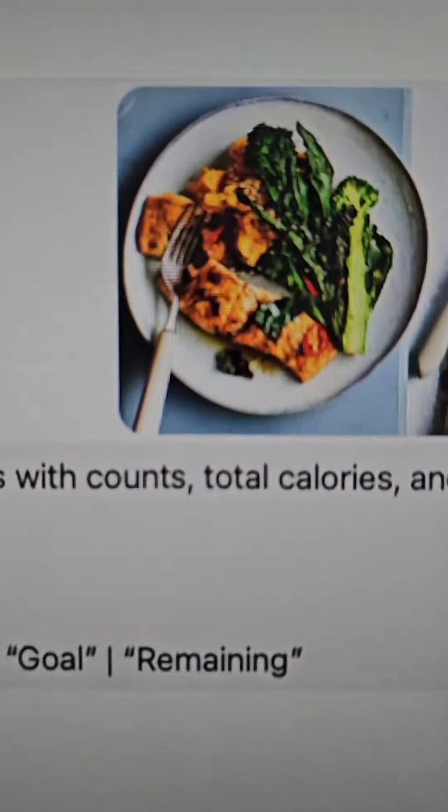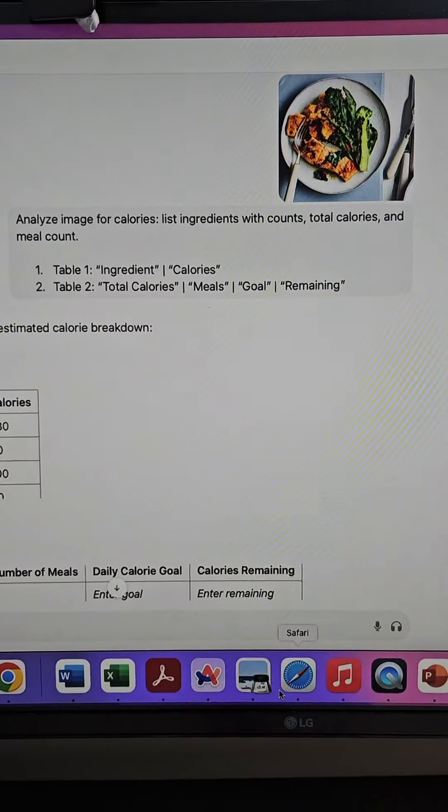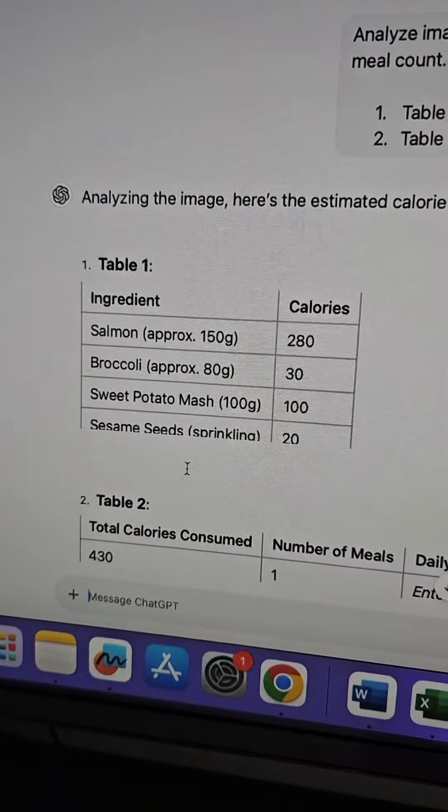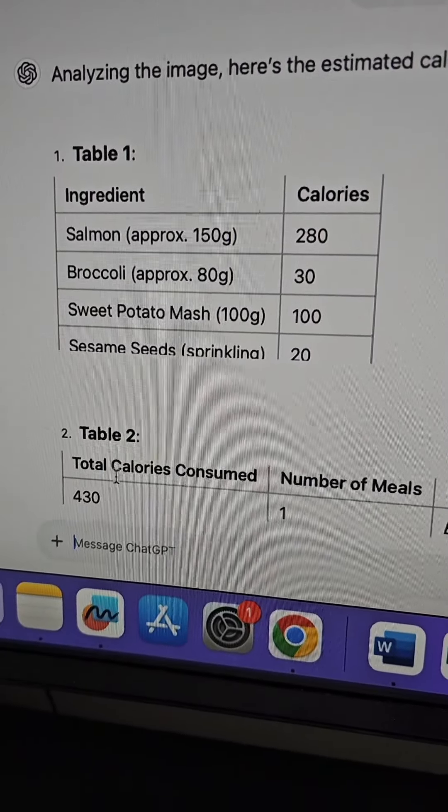I'm using ChatGPT 4.0 and uploaded an image of the food. This was a prompt, but you can really come up with anything in your own words. And this gave a breakdown of the ingredients and calories as well as total calories.